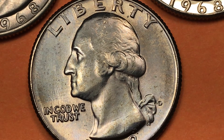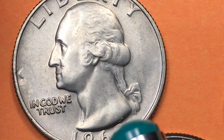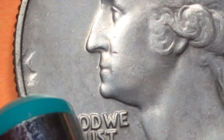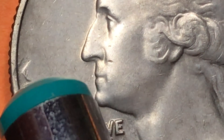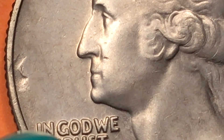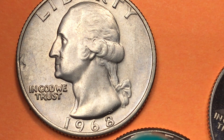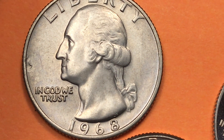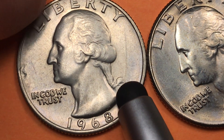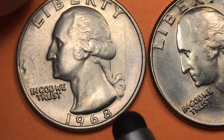Up here we see there's no mint mark, so that means this is a Philadelphia coin. The little chip in it — I think this is a mint dent — because it doesn't go all the way down to the core; the core of these of course is a copper core. At the Philadelphia mint in 1968 they made 221 million, and this coin is probably worth five to seven dollars. They found 10 mint state 68s and they are worth about $2,850.